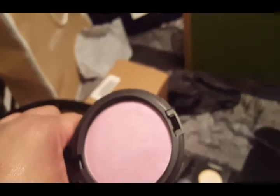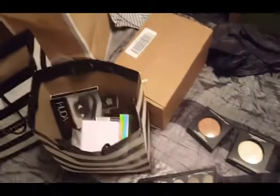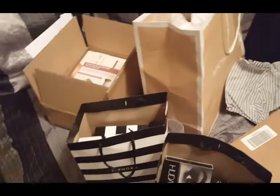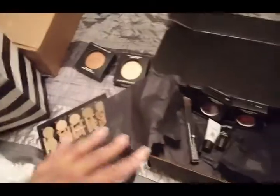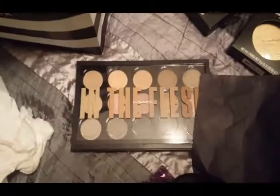Thank you so very much for watching. I have a couple more hauls to share with you because none of these items were the ones I picked up during the Sephora VIB sale — so I thought I'd go ahead and get these out of the way, get this uploaded, and put these things on my vanity so I can come back and record some more. Thank you so much for watching — until next time, take care.